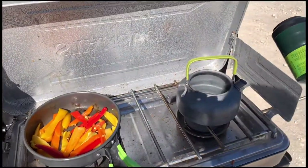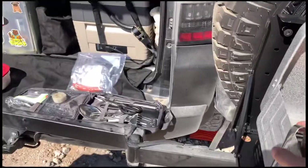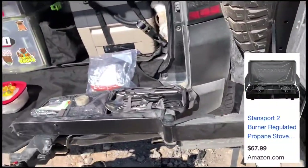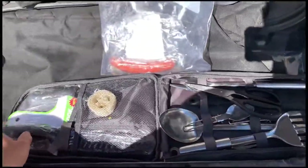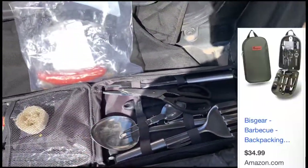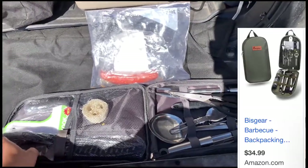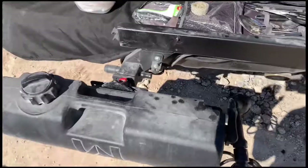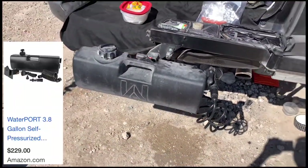Because I'm making some peppers right now and heating up some water for coffee, this is the Stan Sport 2-cooking burner. Again, this is my utensil kit — I have all my scissors, cutting boards, and all that good stuff.